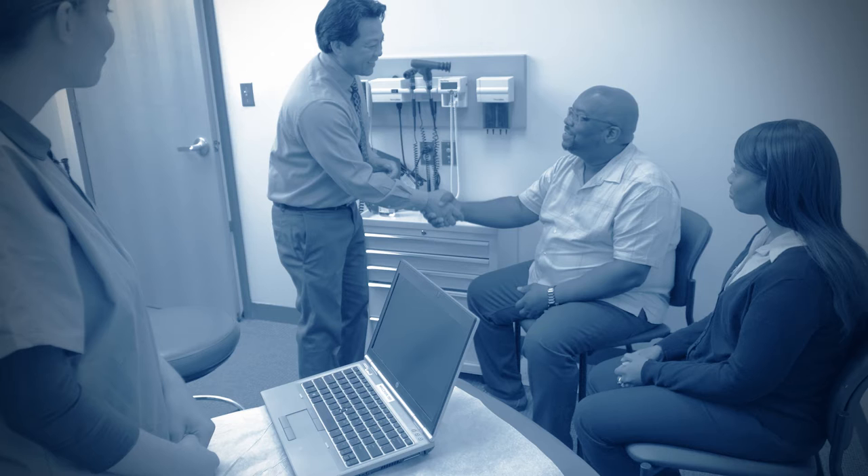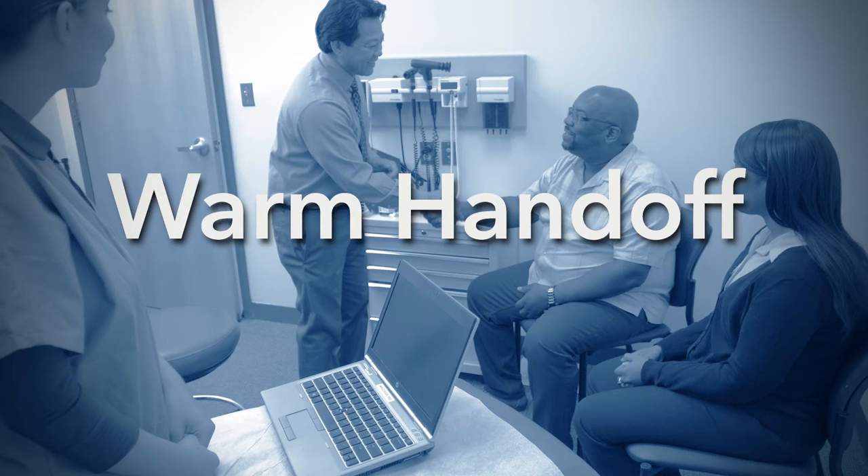Engaging patients and their families can improve patient safety in the primary care environment. One way to do this is through the use of a warm handoff. A warm handoff is a handoff conducted in person between two members of the healthcare team in front of the patient and family or caregiver. It is similar in concept to Nurse Bedside Shift Report and engages the patient as a member of the team so that he or she can speak up, ask questions, and clarify information.